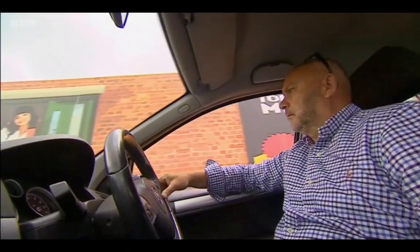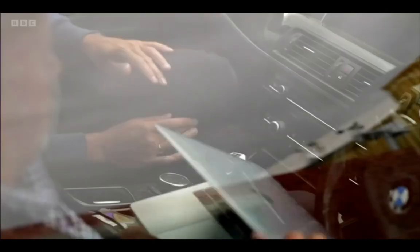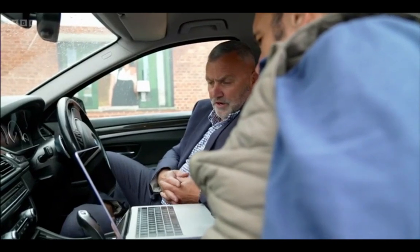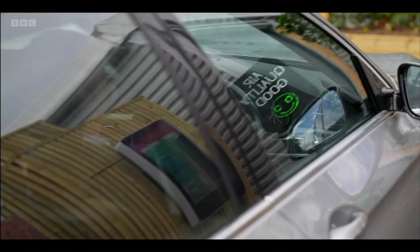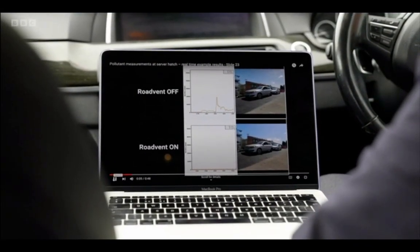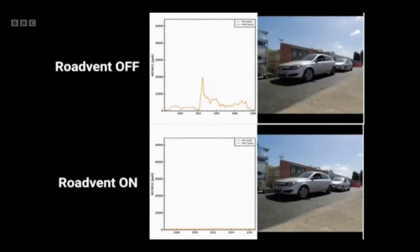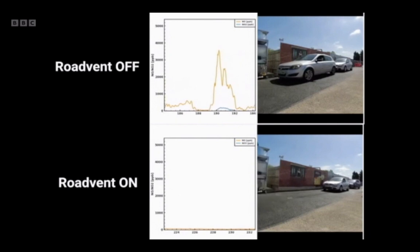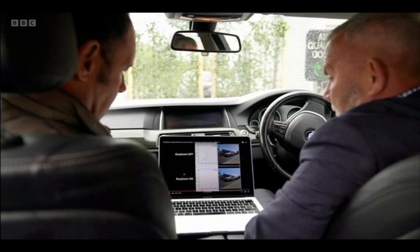Dave Lewis, the company's commercial and construction director, says independent tests it's commissioned suggest it can cut levels of nitrogen dioxide by more than 80%. On the top screen you can see two vehicles pulling into a typical drive-thru restaurant with the road vent off, and as they pull in you can see the spike in pollution levels. The bottom screen shows with the road vent operating, and you can see the difference in spike levels.